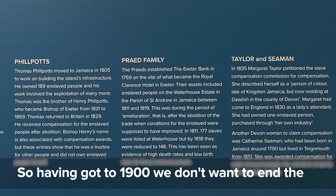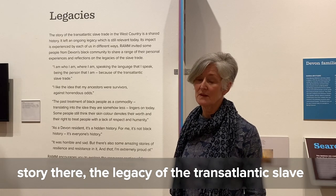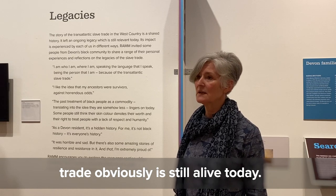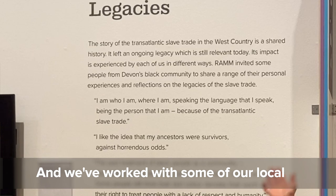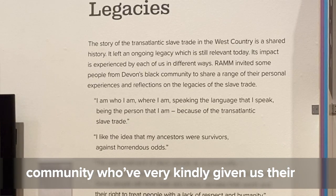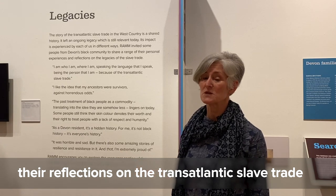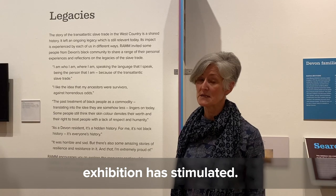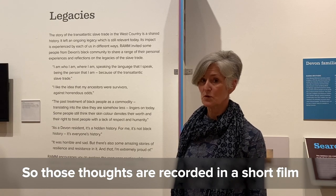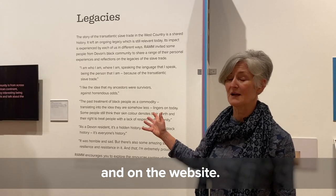Having reached 1900, we don't want to end the story there. The legacy of the transatlantic slave trade is obviously still alive today, and we've worked with local community members who've kindly shared their thoughts, responses, and reflections on what the slave trade means to them and what the exhibition has stimulated. Those reflections are recorded in a short film shown here in the exhibition and available on the website.